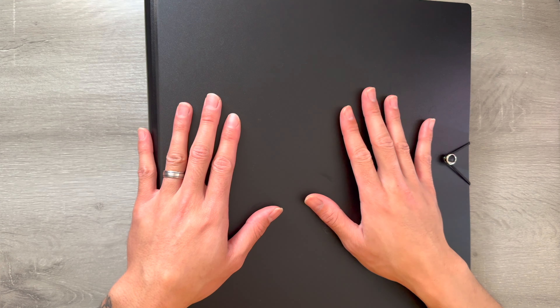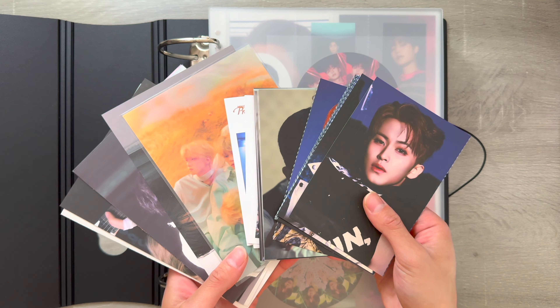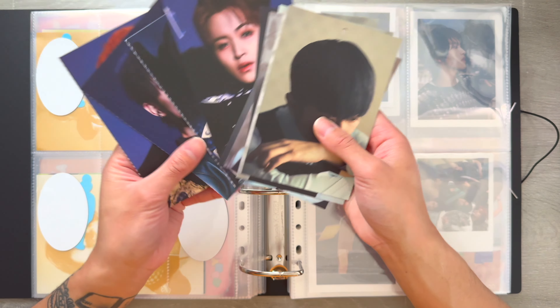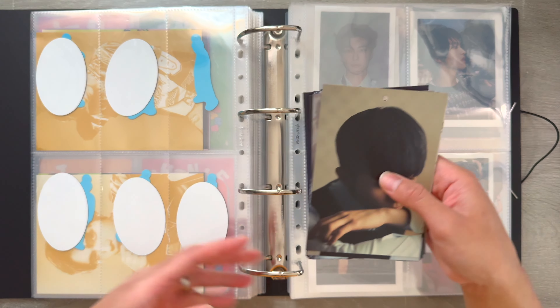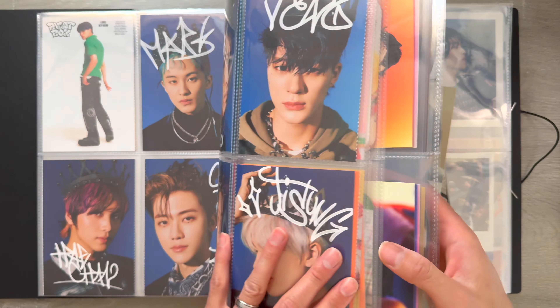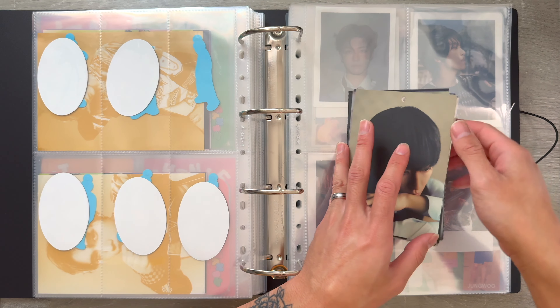Next, we're going to go into my brand new Meow Cafe three-inch binder for my boy groups inclusions. I have quite a bit to store today for TXT and NCT Dream. I love that NCT Dream's photo books always come with an accordion set of postcards. So we are going to store them like I usually do — I love to make spreads kind of like this. So we're going to go ahead and do that for Dreamscape.